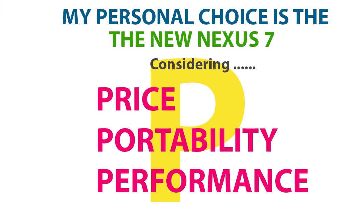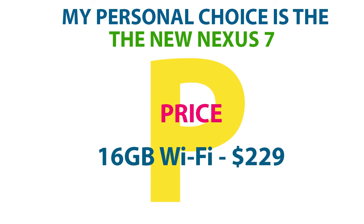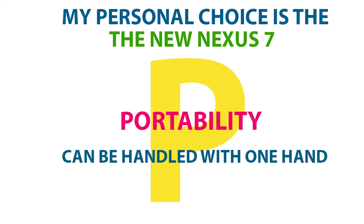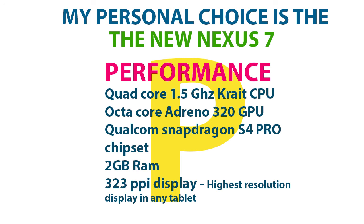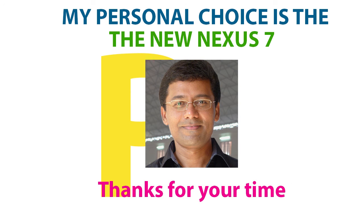Before we conclude this comparison, I'd like to share my personal choice based on price, portability, and performance — and that is the new Nexus 7. It carries a lower price tag, it can be handled with one hand for great portability, and it delivers excellent performance thanks to its strong hardware specifications.